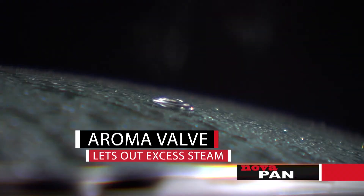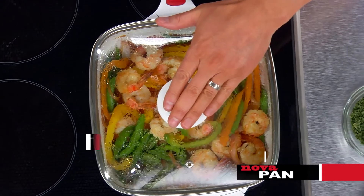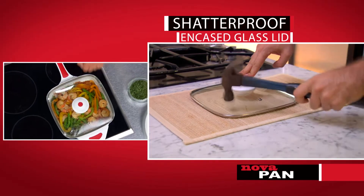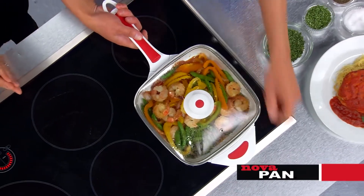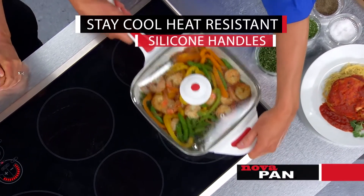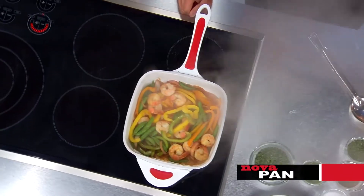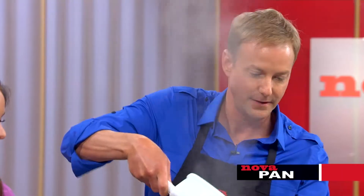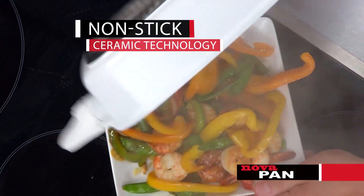The aroma valve lets out the excess steam. On top of the lid you have silicone padding so you can't burn your fingers, and this lid is practically unbreakable. The same stay-cool silicone is on the handle for easy cooking — you can hold it with two hands because it's padded on both sides. Everything slides right out of the pan without sticking.